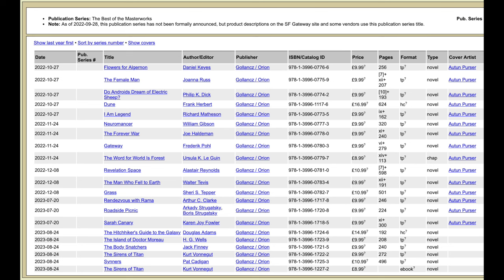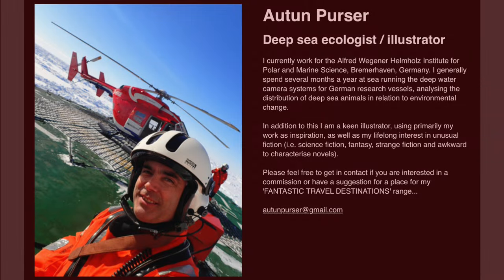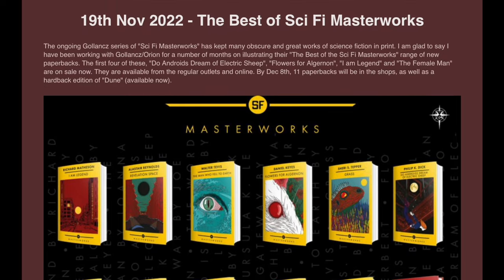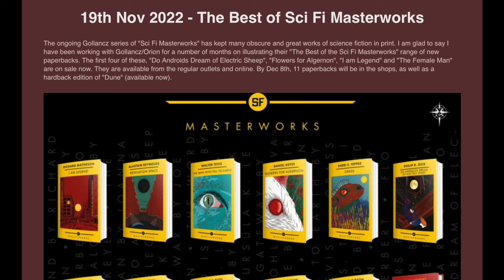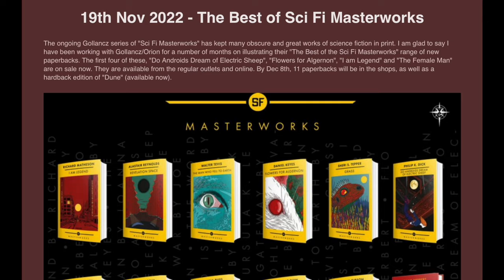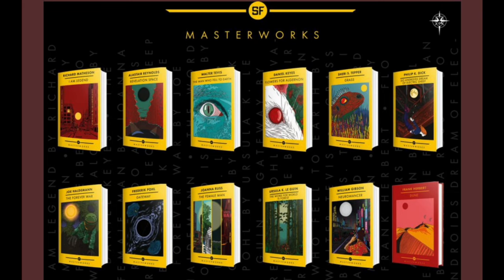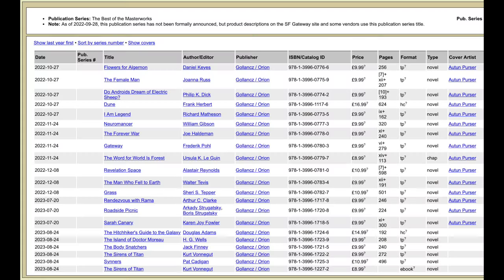Here you can see that the entire series has the same cover artist, Autun Purser. Autun Purser is a deep sea ecologist and illustrator — you can take a look at some of his work on his website. On November 19th, 2022, he shared that his artwork was gracing the covers of the Best of Sci-Fi Masterworks. He stated: 'The ongoing Gollancz series of Sci-Fi Masterworks has kept many obscure and great works of science fiction in print. I am glad to say I have been working with Gollancz Orion for a number of months on illustrating their Best of the Sci-Fi Masterworks range of new paperbacks. By December 8th, 11 paperbacks will be in the shops, as well as a hardback edition of Dune.' This art helps unify this sub-series of the SF Masterworks, and his art reminds me of some graphic novel art that I've seen.